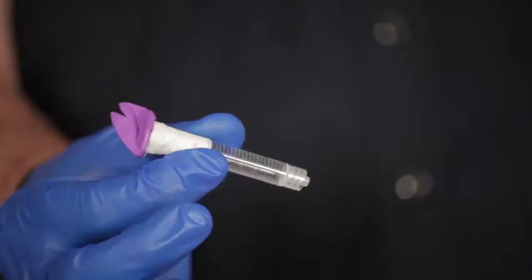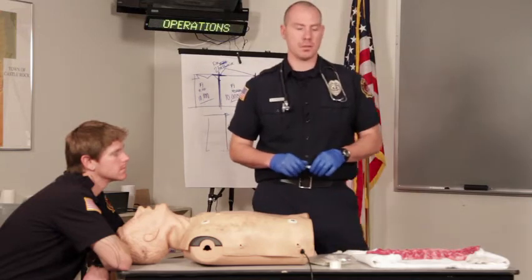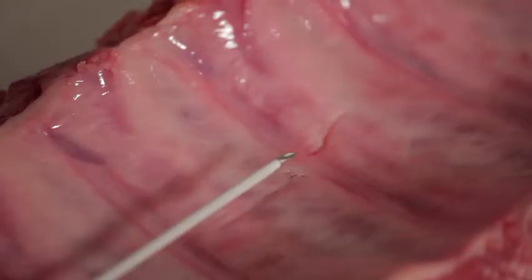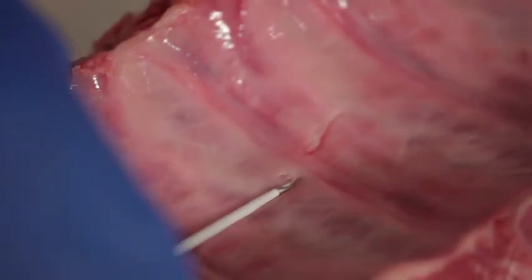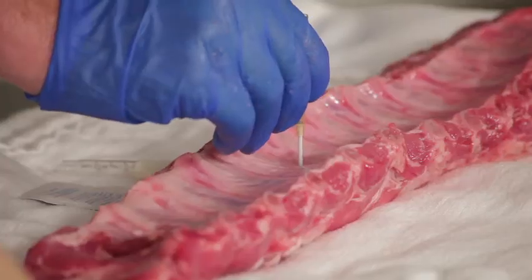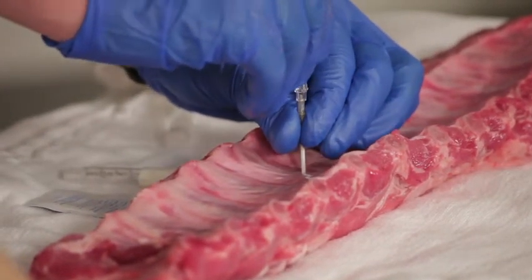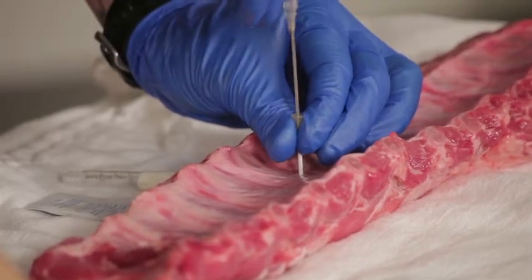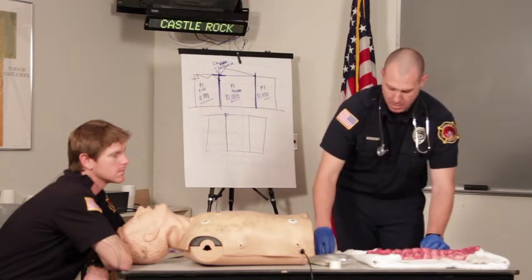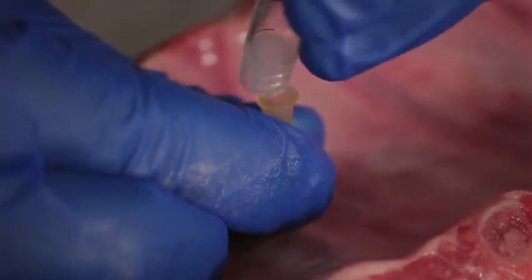We're also going to ensure that our flutter valve is prepared. Now it's time to insert our needle. I'm going to transition over to this simulated rib cage to perform the skill. I'm going to start with my needle resting against the top of the rib and insert it using moderate force until resistance is met or I hear air escape. I'll advance the catheter while removing the needle, dispose of the needle in an appropriate sharps container, secure the catheter using bulky dressings and tape, and then attach my flutter valve.